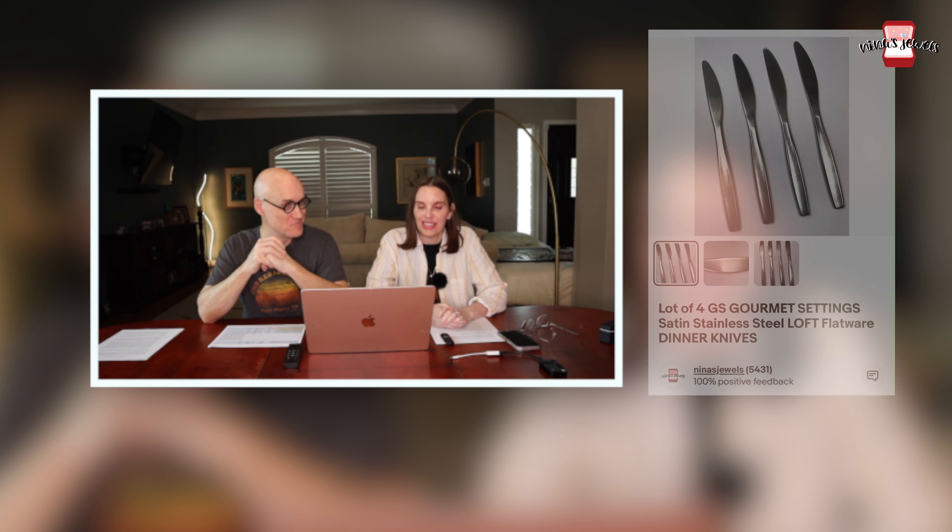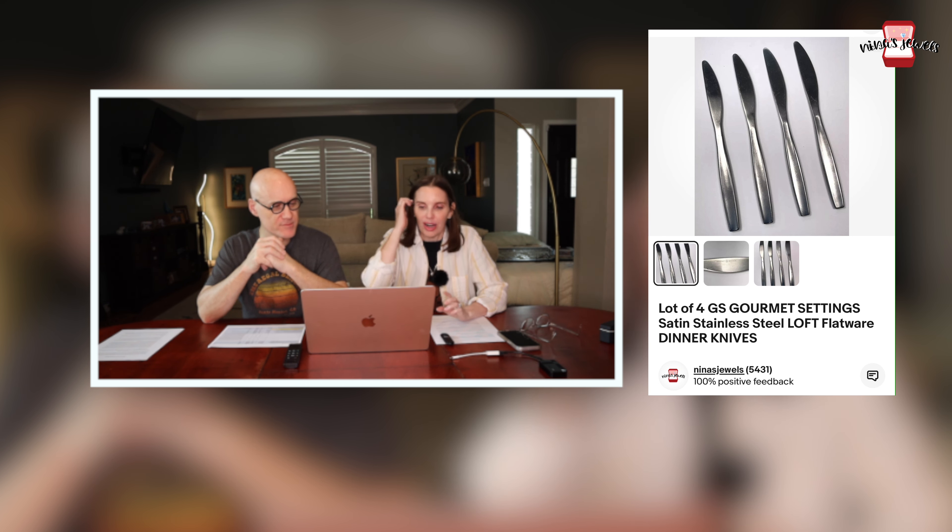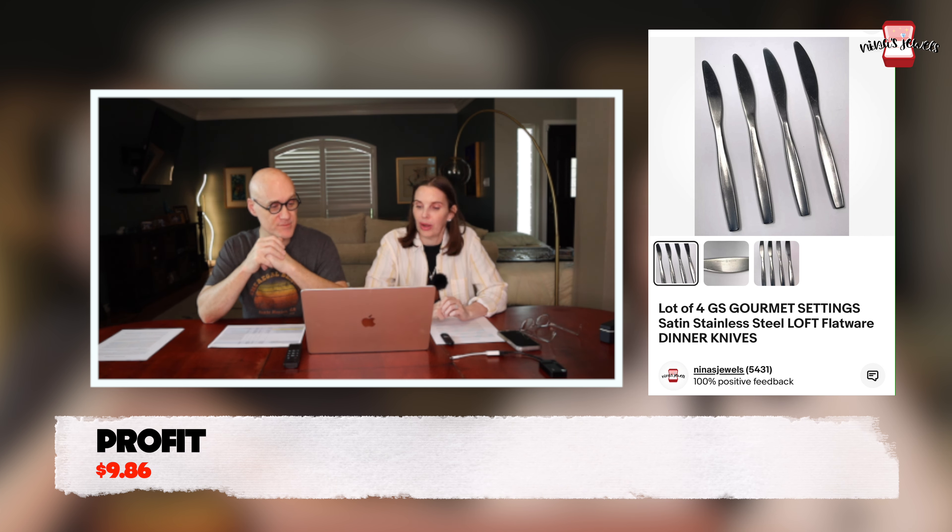Next up was a lot of four Gourmet Settings stainless steel Loft dinner knives. We got these from a thrift store flatware bag for 24 cents and they sold for $21. Random flatware sets sell pretty well as long as you can ID them.